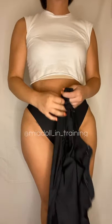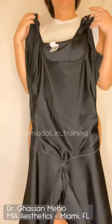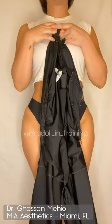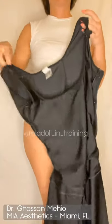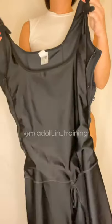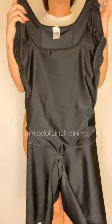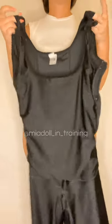Hey dolls, I wanted to demo my stage one garment for you today. My experience in this video is with Dr. Mejio at Mia Aesthetics in Miami, Florida. I suggest that if you are going to another facility or seeing a different doctor, that you check with that facility specifically to see what their practices are.